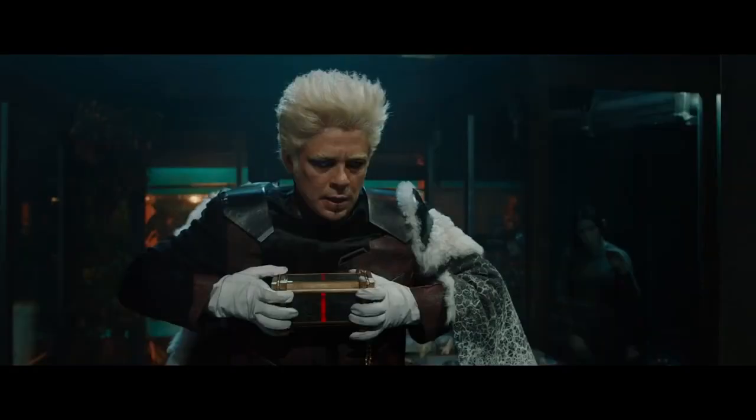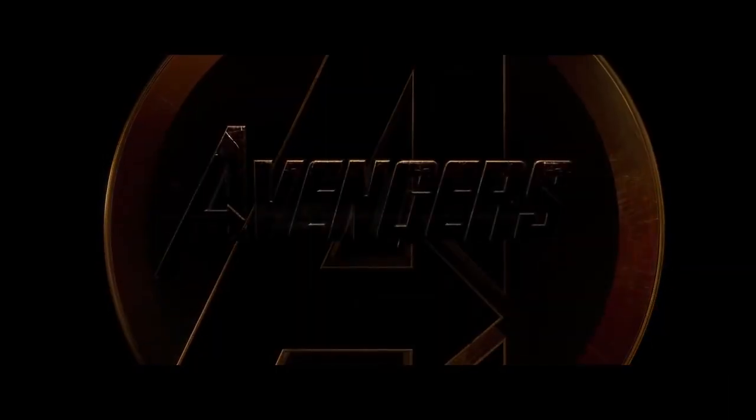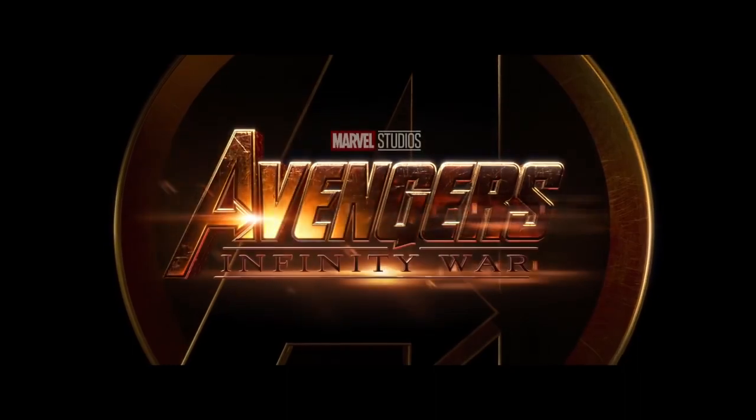The only Infinity Stone we didn't see was the Reality Stone, currently held by the Collector. My guess is that Thanos is saving that one for last, so in the next movie the Avengers are going to have to follow him out into space. If you noticed anything that I didn't, please leave it in the comments below and don't forget to subscribe. For Screen Crush, I'm Ryan Airy.